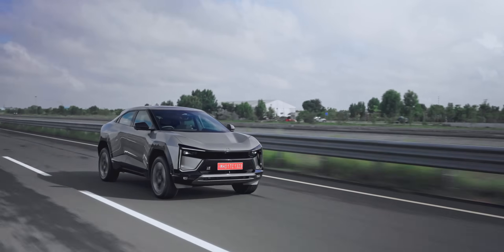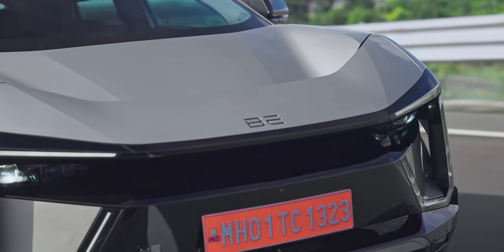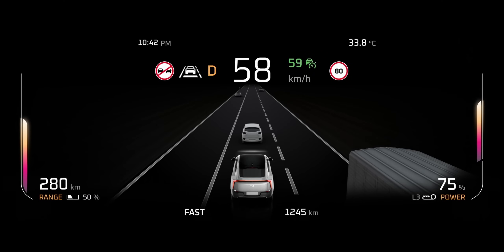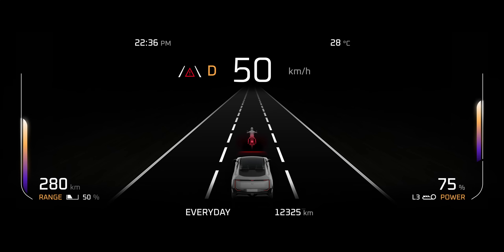Your e-SUV is equipped with ADAS L2 Plus, a suite of driver-assistant technologies designed to ensure safety. It is tuned especially for much more complex Indian driving conditions, including detection of barricades, two-wheelers, cars, trucks, pedestrians, and even cows.